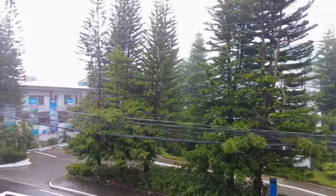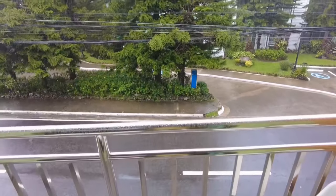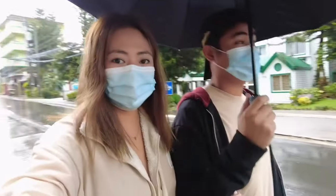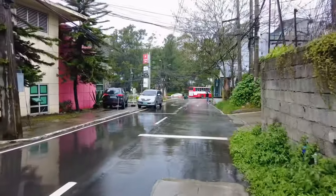Next stop is Mirador Eco Park, and there's also a bamboo organ. But as you can see, it's raining — it's pouring outside. So beautiful weather! It's like we're in Korea. It's cold. Look at the fields — Baguio fields. Just look at that weather.